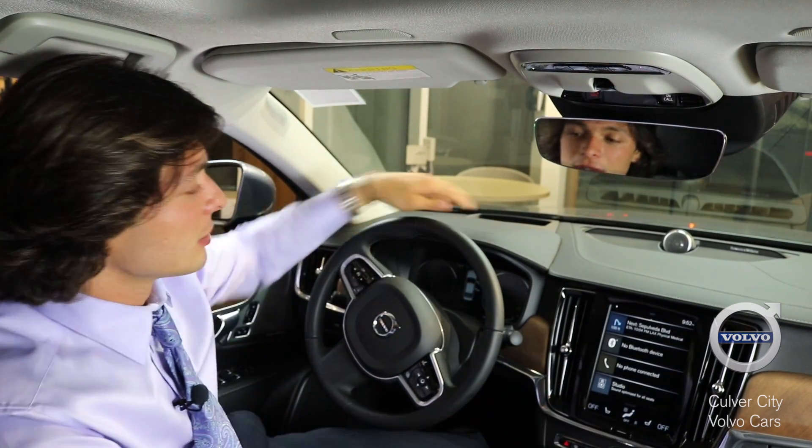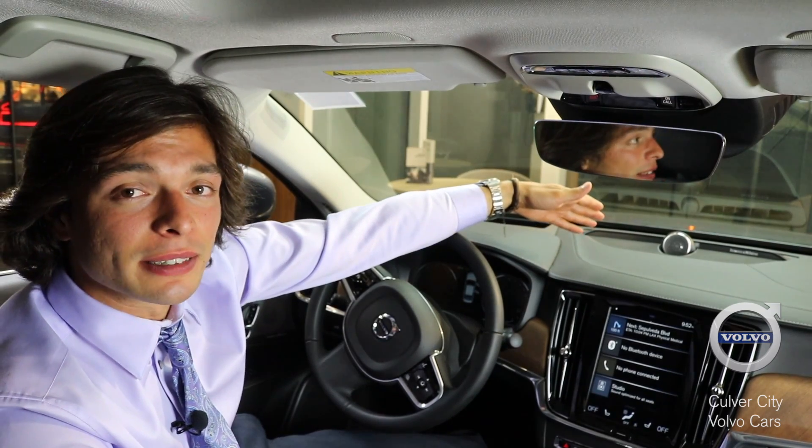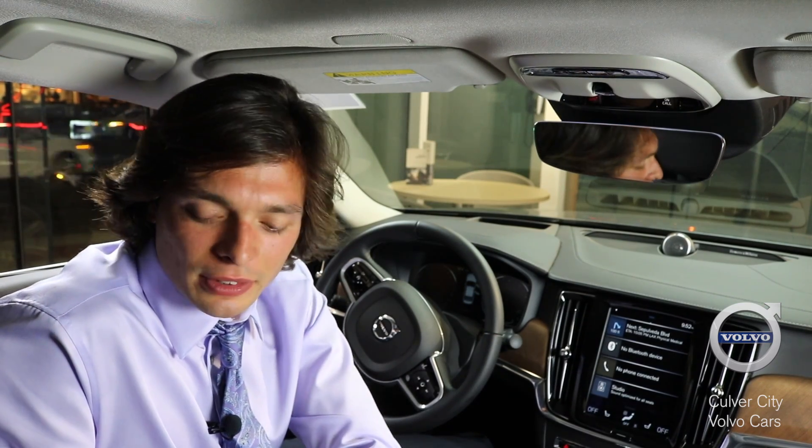Notice the wood finish in the front, the leather dash, the Bowers & Wilkins sound system integrated into the dash. Not only that, these seats are not just leather — they're Napa leather. It goes through a different curing process; it's a little bit softer and a little more supple.